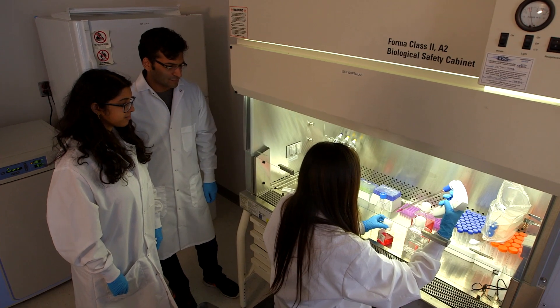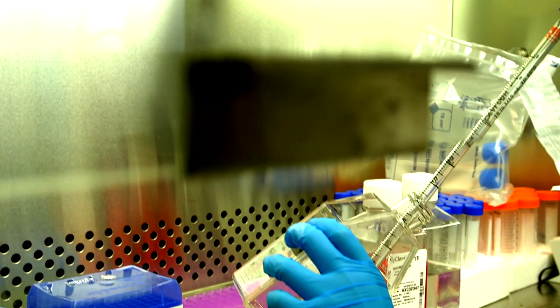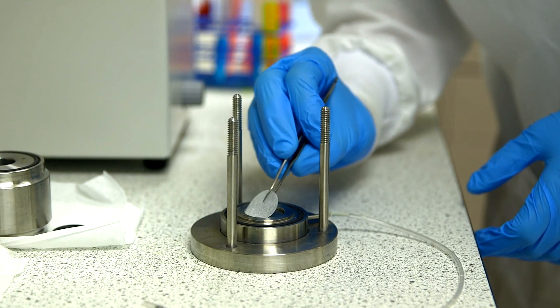The major blood component that we are focusing on is blood platelets. Platelets play a big role in many different kinds of diseases. We try to mimic platelets' role in these different diseases using biomaterials systems.